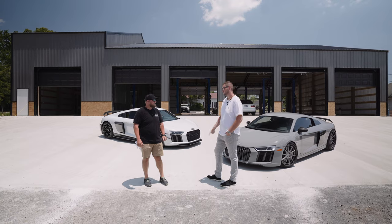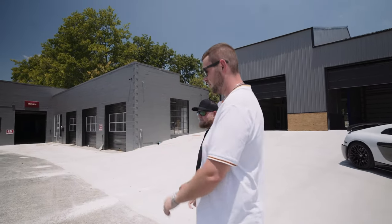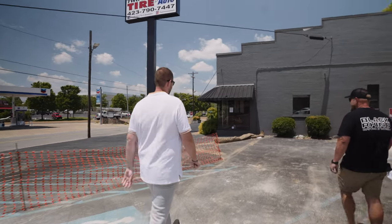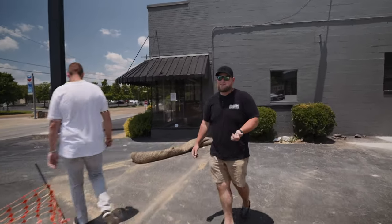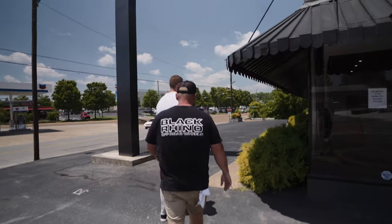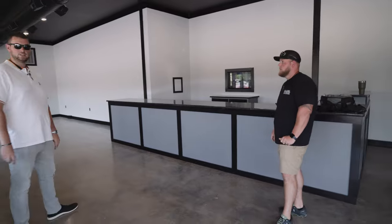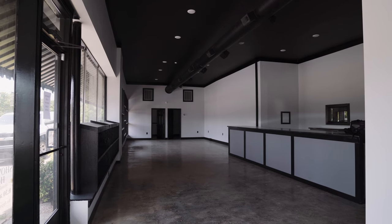Let's start over here in the customer lounge, shop, showroom area. We showed you guys a little bit of this on an earlier video, but for new people tuning in, we'll show you what we've got going on in the existing building. If you missed the first video, make sure to go back about 15 weeks ago. Sales desk — Cody, Chris, Austin, all those guys will be up here. Come in, check in, drop your keys off, all that good stuff.